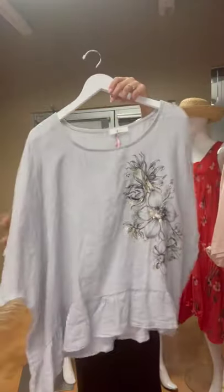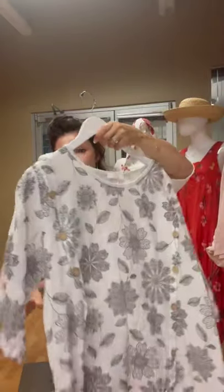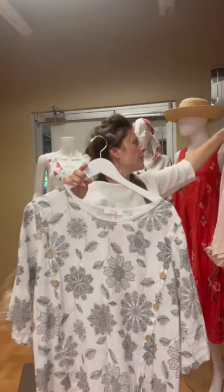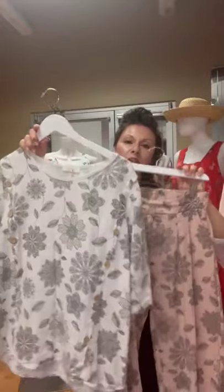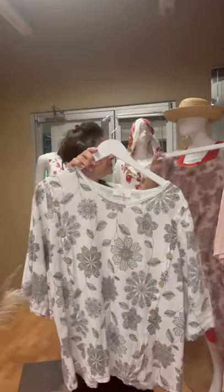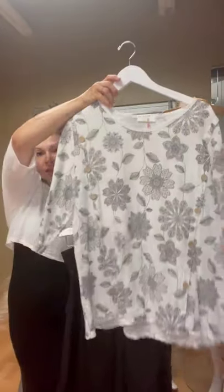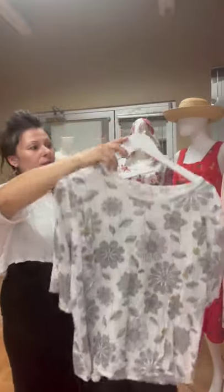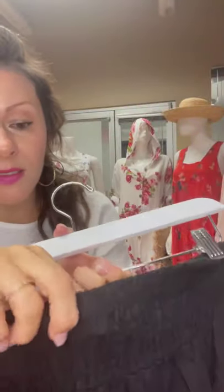I've got this great little top with a little flirty fun little hem detail. This is actually the same print as the pants, so if you did want a monochromatic look you could pair it with like some really nice black pants. I'm going to show you — these pants are really cute actually: a really nice wide leg with a really nice elastic waist.